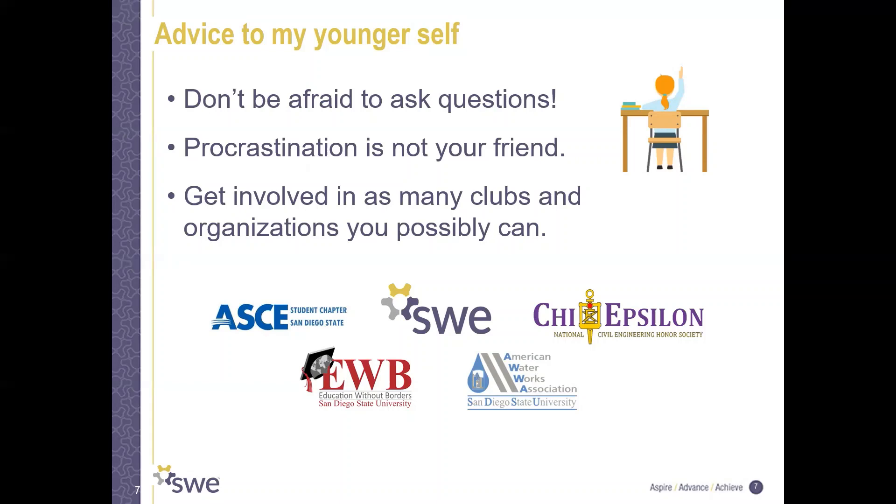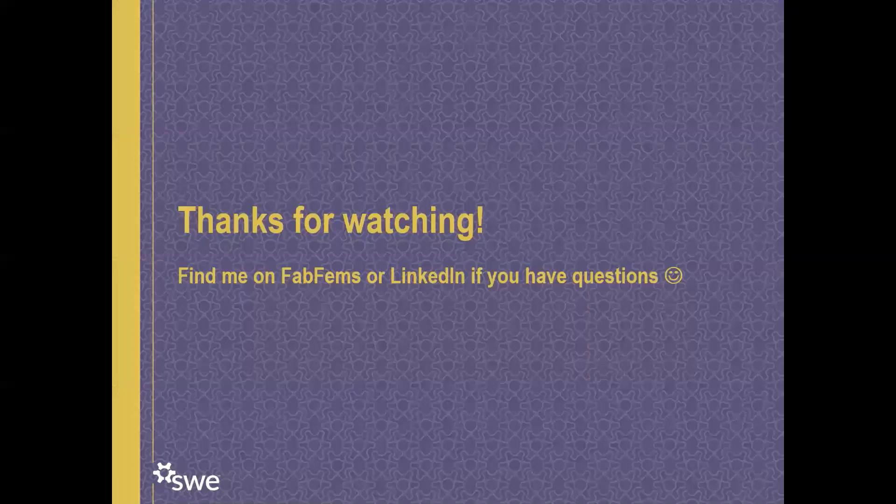These are some of the organizations I was involved with at SDSU. Thanks for watching, everyone. Feel free to reach out to me on FabFems or LinkedIn if you have any questions.